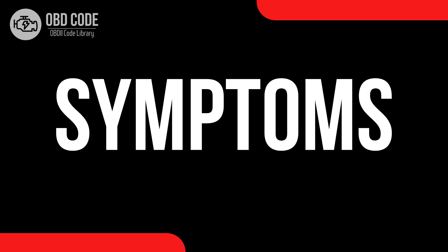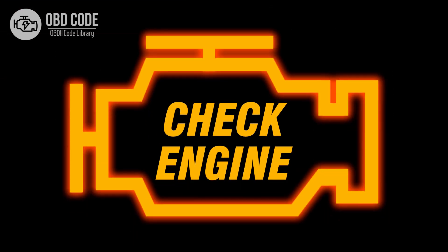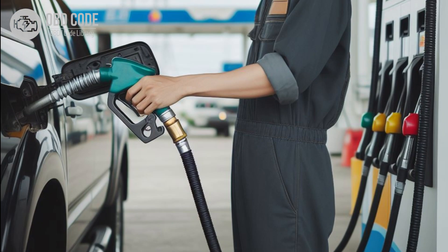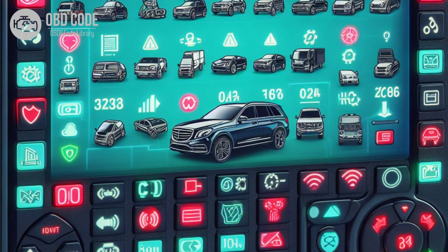Code P0656 symptoms: 1. Illumination of the check engine light. 2. Inaccurate or erratic fuel level gauge readings. 3. Fuel level gauge may read empty or full regardless of actual fuel level. 4. Other related trouble codes may be present.